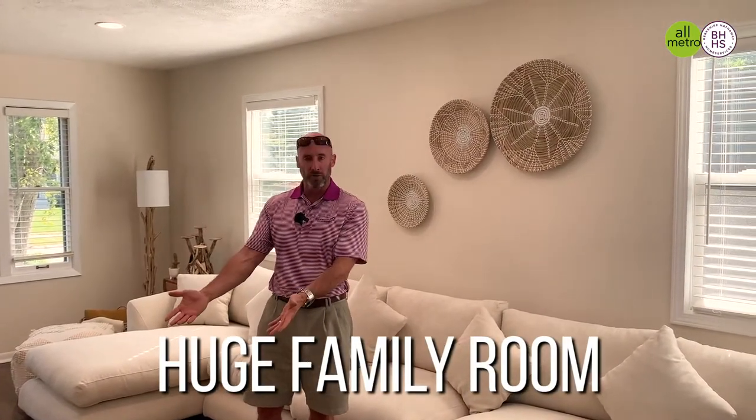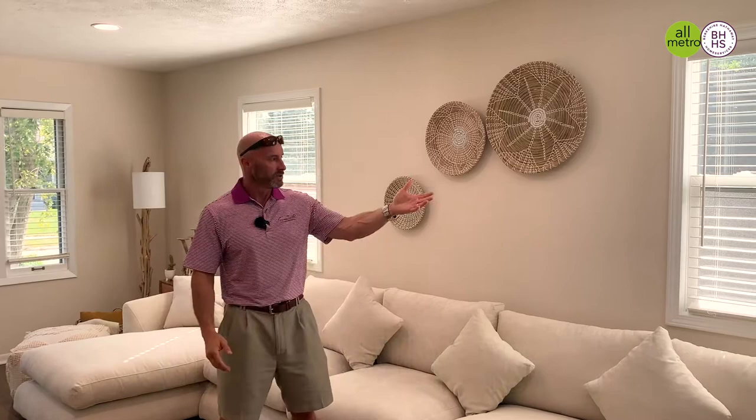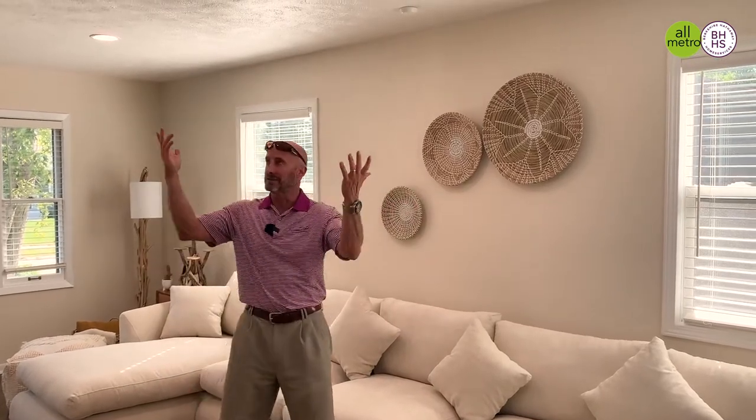I'm standing here in the awesome, huge family room — beautiful redone hardwood floors, new windows, and six can lights.